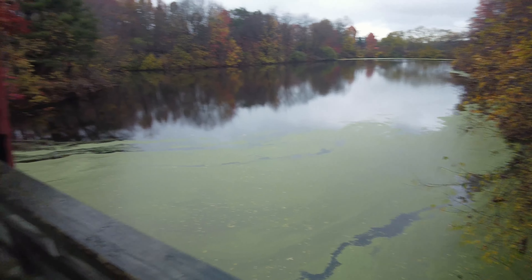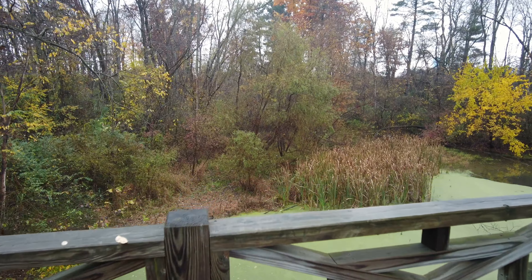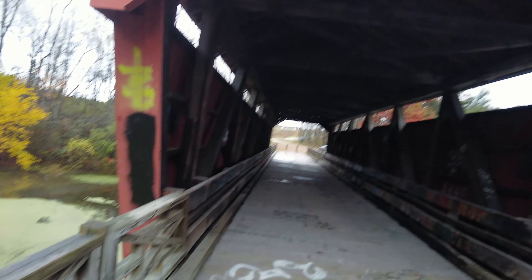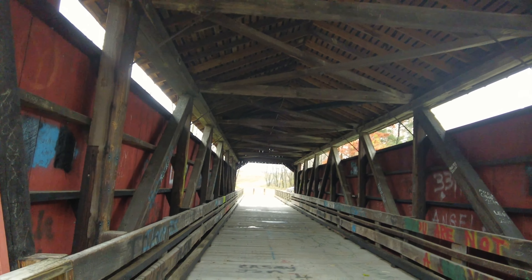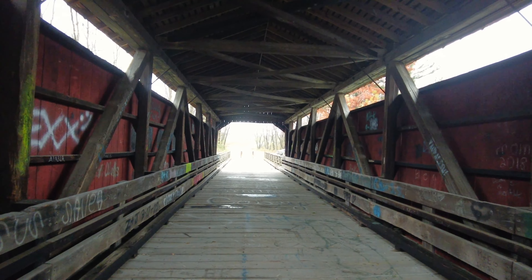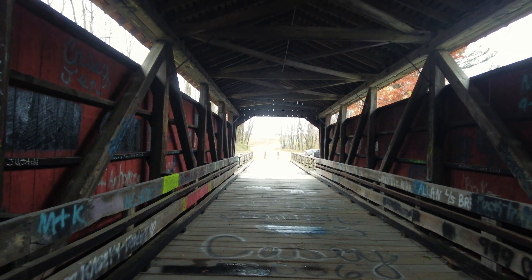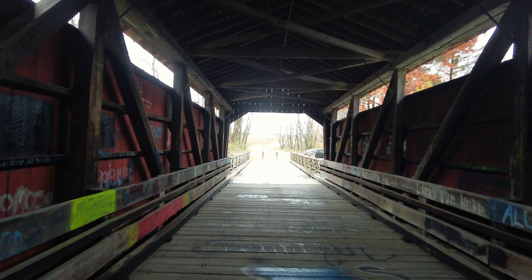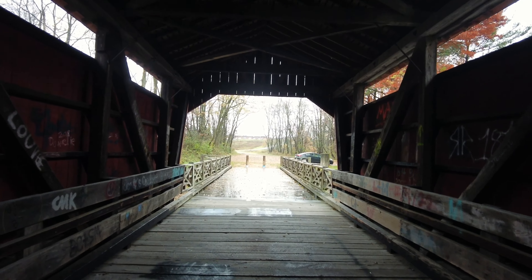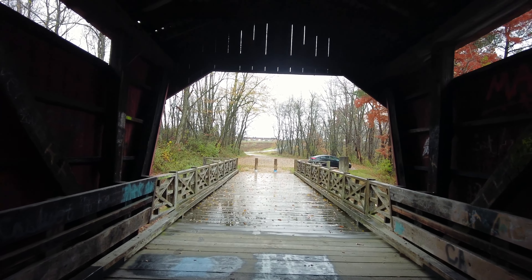Before we get on the bridge, you can see a beautiful little pond that we are crossing and some of the cool algae in it. You will notice that there is lots of graffiti on this bridge, sadly, but it is still open to the public to come and walk across. It actually has its own little pull-off with a sign pointing to the covered bridge. It is on Covered Bridge Road, and there's even a little plaque here that gives some of the history.